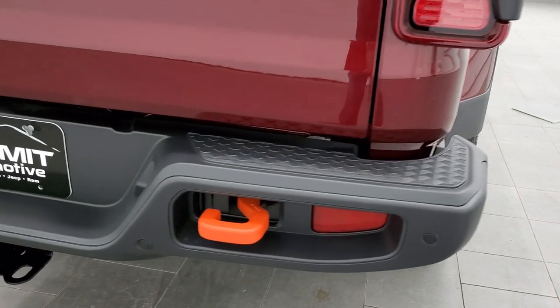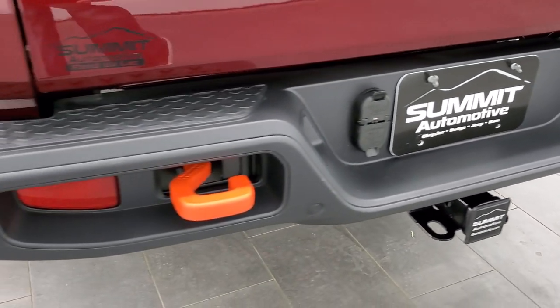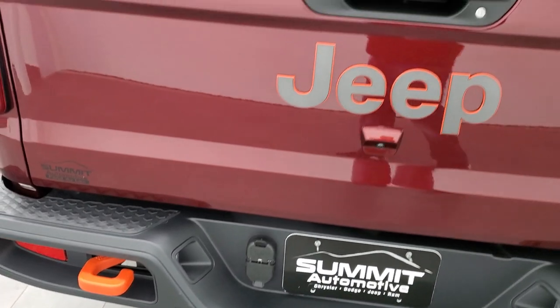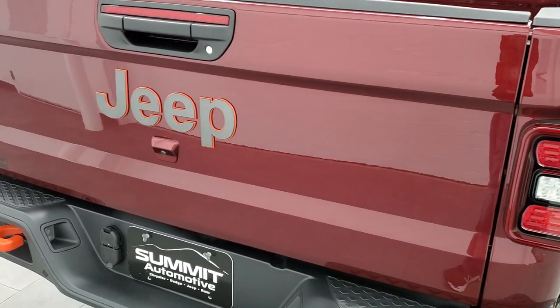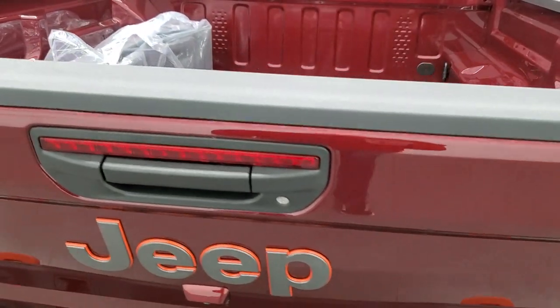Backup parking sensors, and you get the tow hooks back here too. Full towing package, which includes the receiver hitch, 4-pin and 7-pin wiring. Remember, you can tow up to 6,000 pounds with this Gladiator.